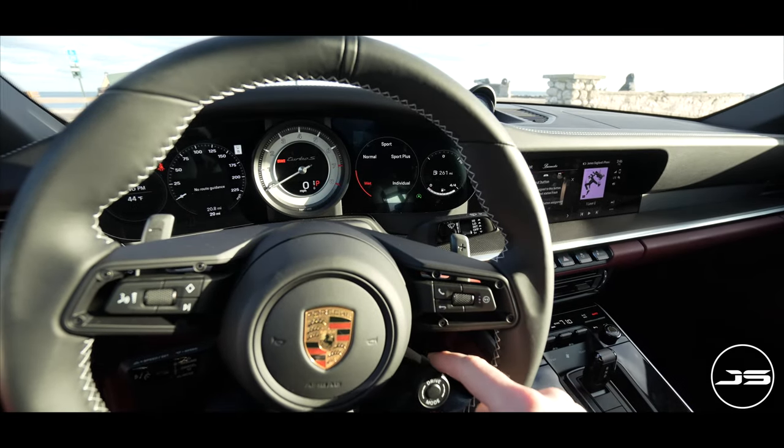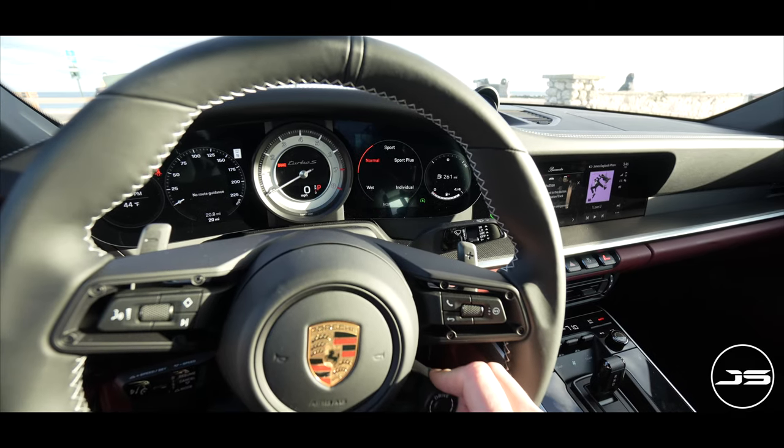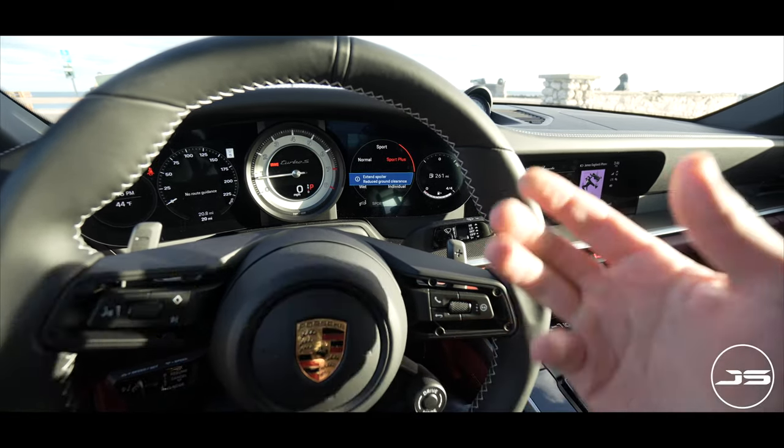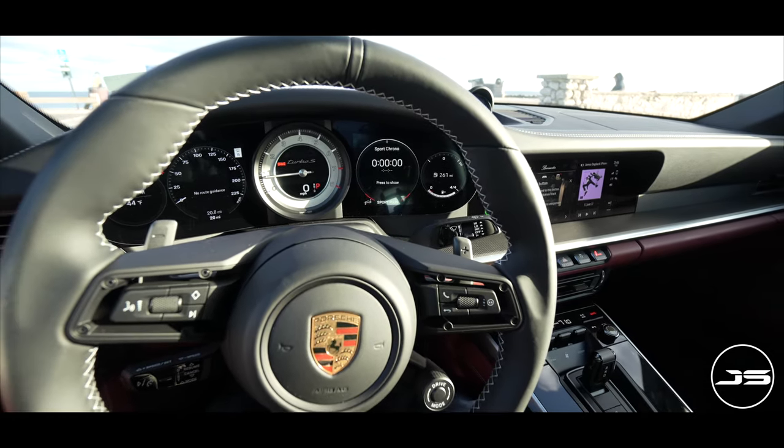You have your drive selector right here on the steering wheel. You can see you have wet mode, normal, sport, and sport plus — and in sport plus the exhaust valves open up, which sounds pretty cool.